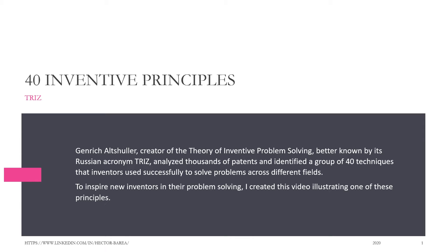The TRIZ-40 Inventive Principles. Genrik Altshuller, creator of the theory of inventive problem-solving, better known by its Russian acronym TRIZ, analyzed thousands of patents and identified a group of 40 techniques that inventors used successfully to solve problems across different fields.